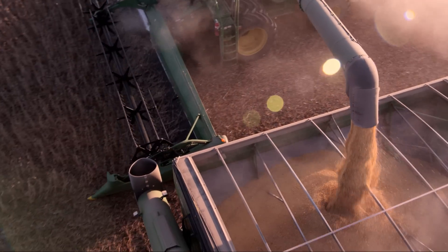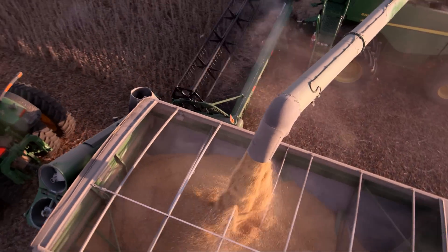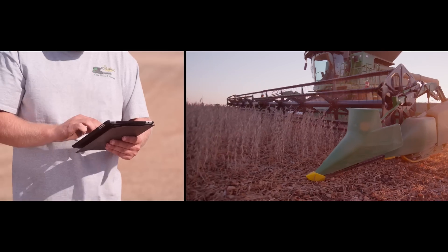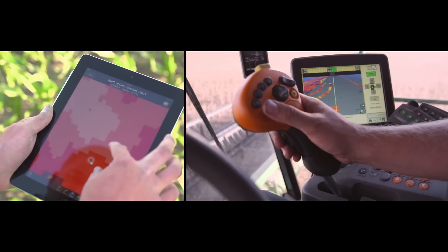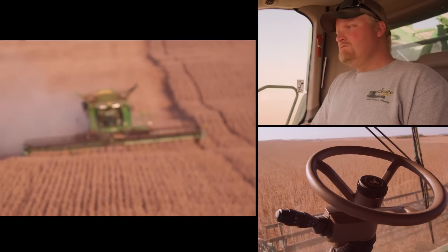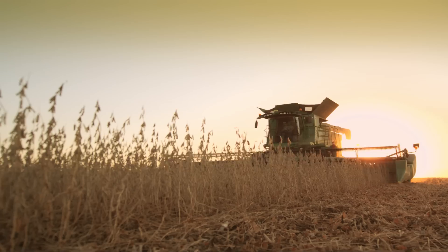It's giving them more information at their fingertips so they can make quicker decisions about their operation. Farmers have a real-time view and control of their fields and operations like never before. Thanks to wireless, life on the farm will never be quite the same.